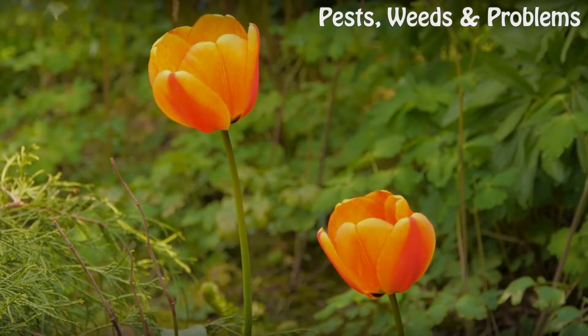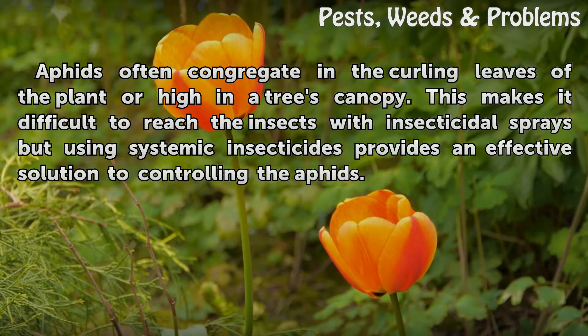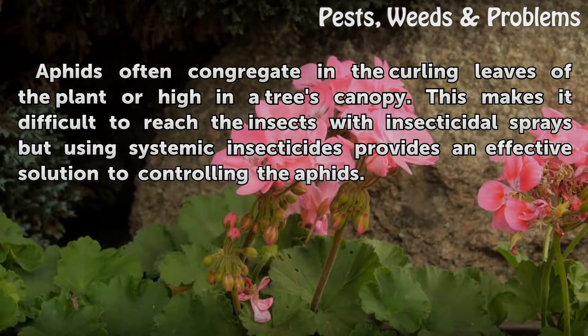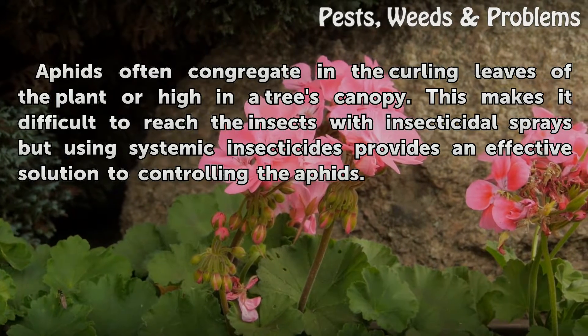Considerations: Aphids often congregate in the curling leaves of the plant or high in a tree's canopy. This makes it difficult to reach the insects with insecticidal sprays, but using systemic insecticides provides an effective solution to controlling the aphids.